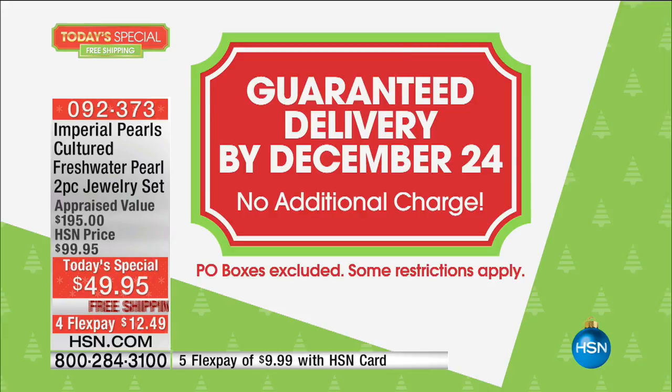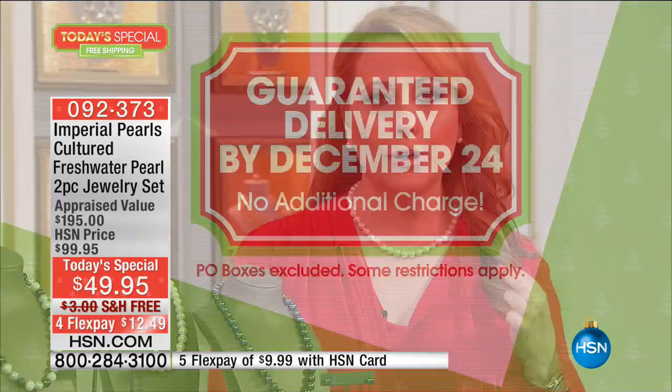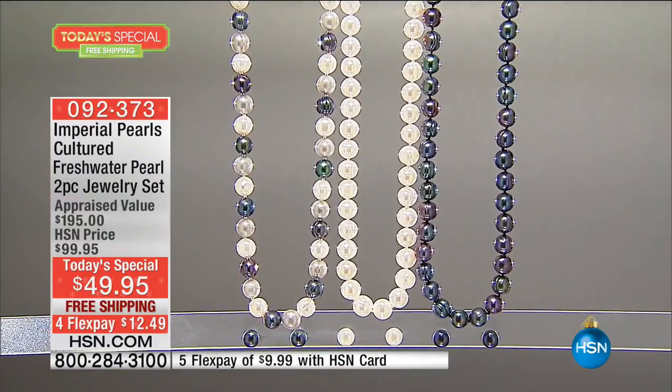What you're getting is a beautiful cultured freshwater pearl necklace and earrings, and you have three different color choices. The one I'm wearing is the classic white — the one every woman needs to have in her wardrobe. We also have a multi-color, and then we have the black, which is like that beautiful Tahitian pearl color.